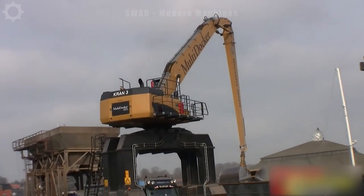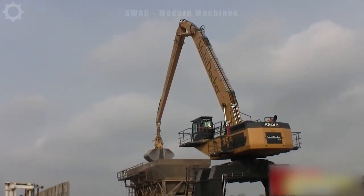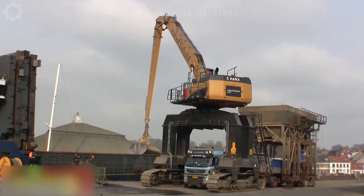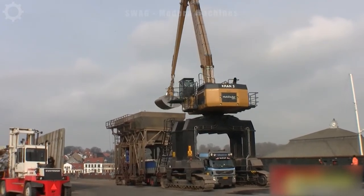The CAT Multidocker 7040 excels in dock and ship-loading operations, lifting up to 800 tons of containers, coal, ore and goods. With fuel-saving technology, it minimizes operating costs for ports.